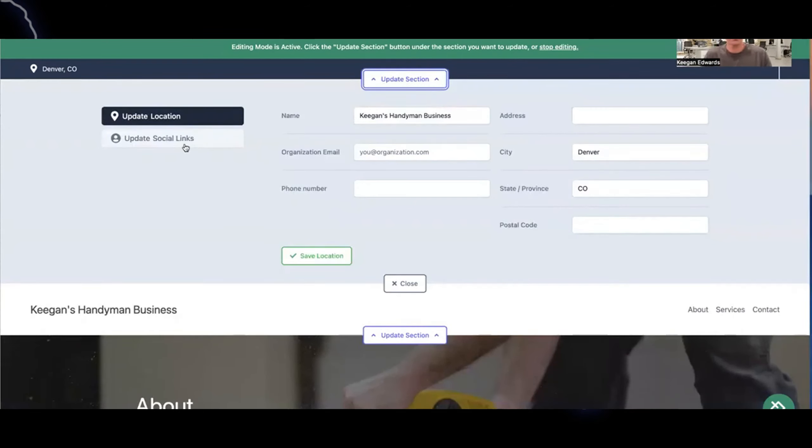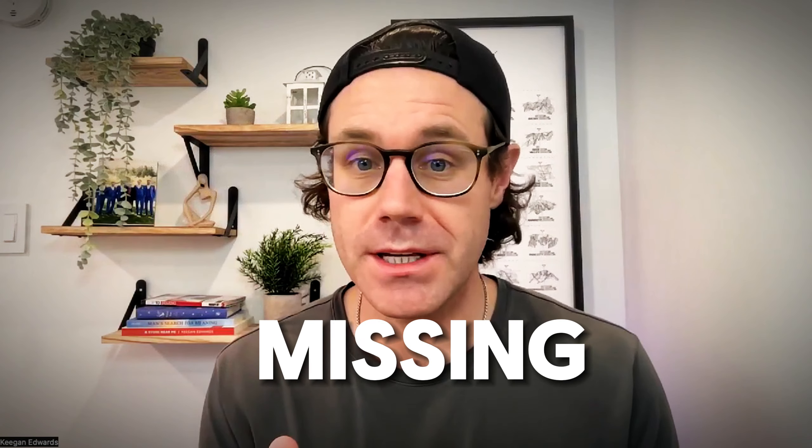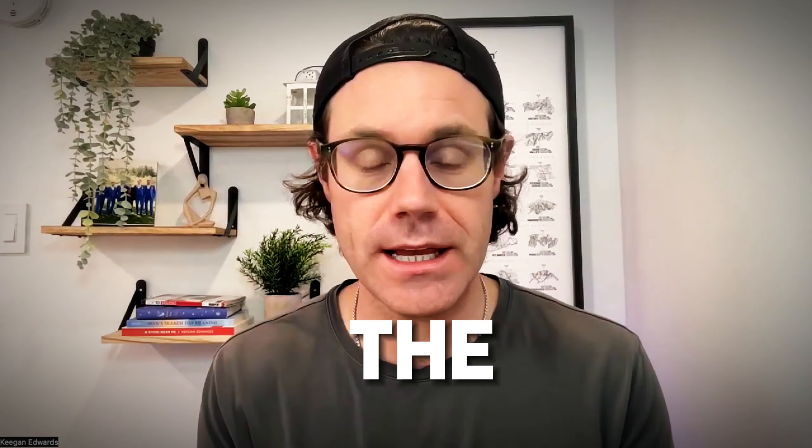Most business owners say that their website is their best tool for attracting new customers. But if you haven't done a few key things on your website, you're probably missing out on people who are visiting and not converting into leads and customers for your handyman business. In this video, I'm going to break down the essential tips of what you need to have on your handyman business website to make sure it's effective at turning online traffic into leads and paying customers.